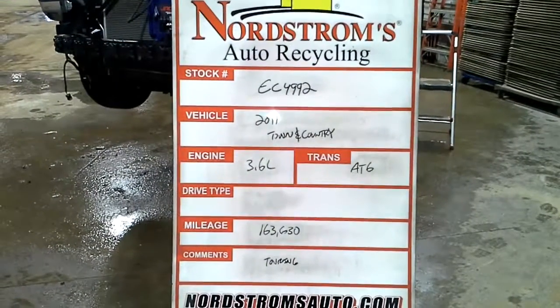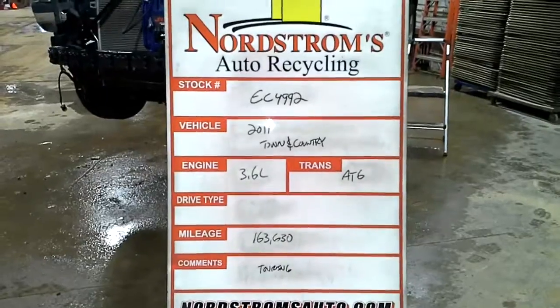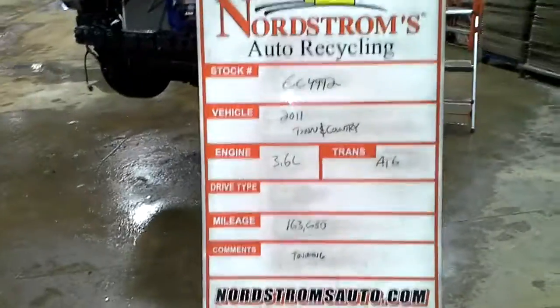Stock number EC4992, 2011 Chrysler Town & Country, 3.6 liter automatic six-speed, 163,630 miles, touring edition.